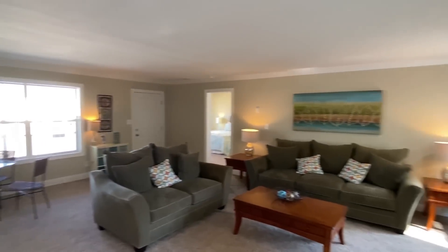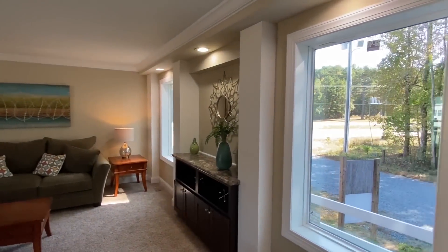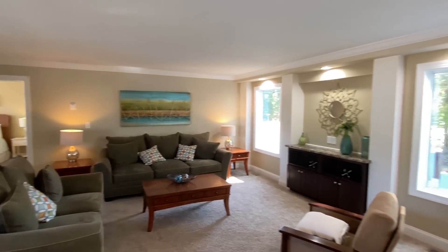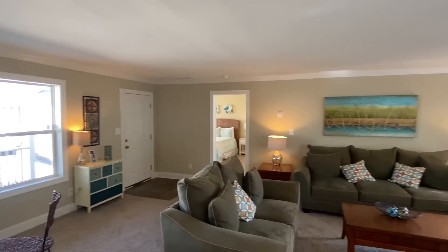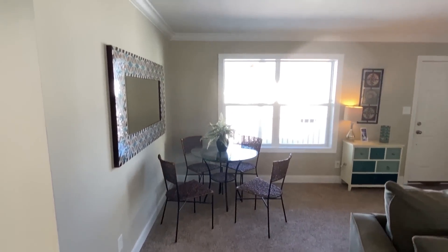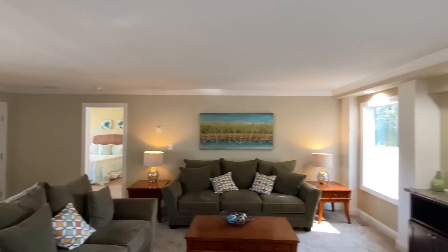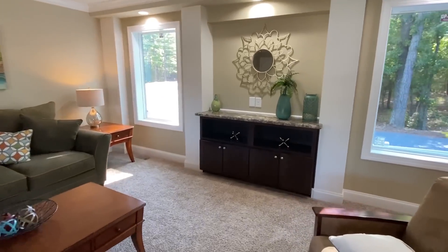It's a cool setup that we have going on in here. Be sure to drop me a comment and let me know what you're thinking about this one, or just let me know how you've been doing. There's a cool little sitting area here — if you didn't want that, I think you could just expand this living area.